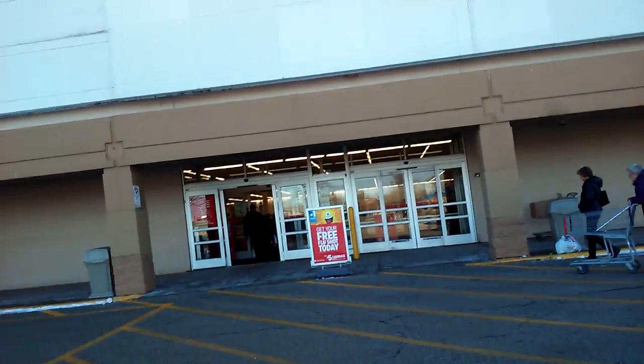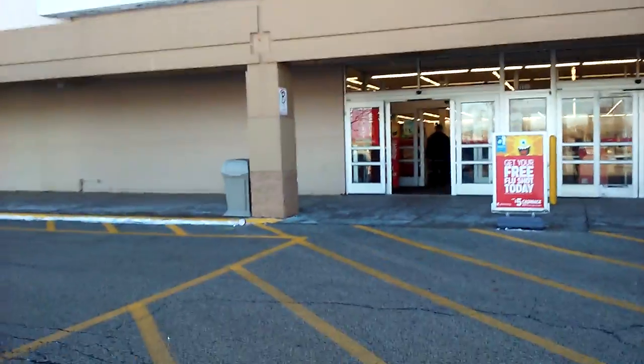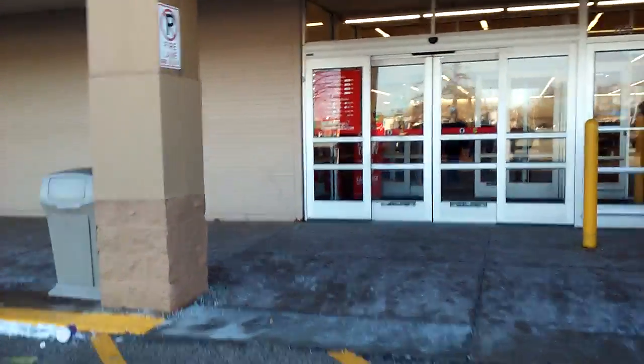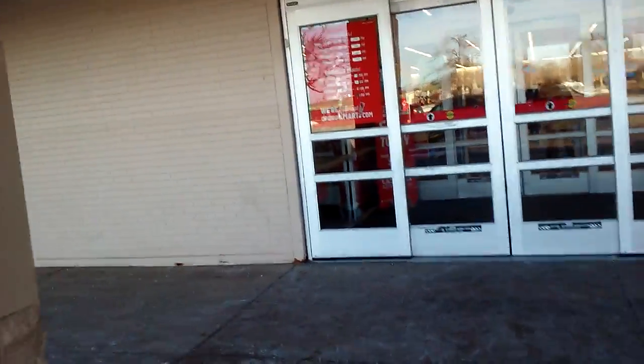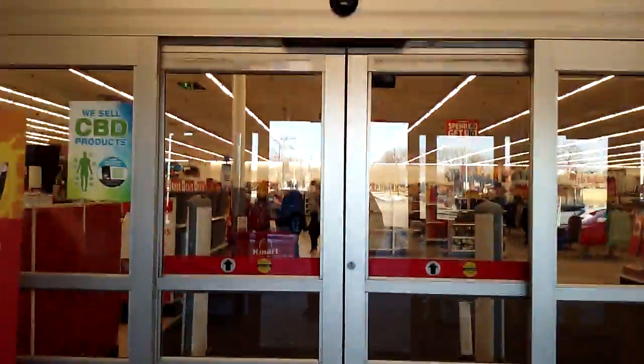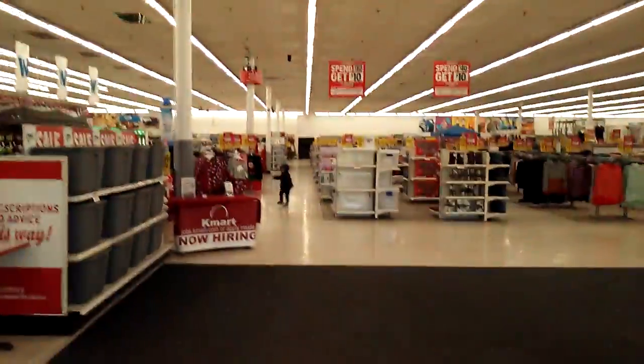Here is the Des Plaines Kmart — it's the last Kmart left in all of Illinois. It is officially January 1st, 2020, so officially Kmart has made it into 2020.